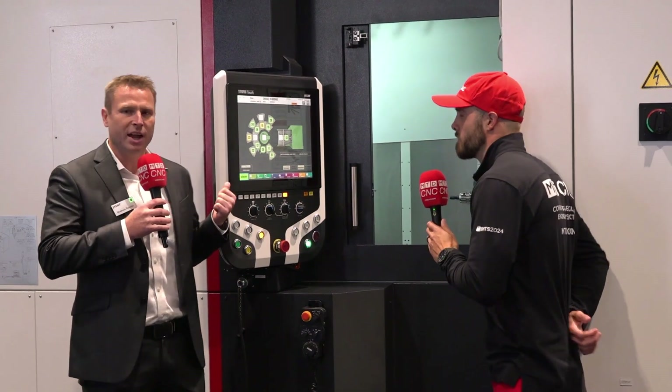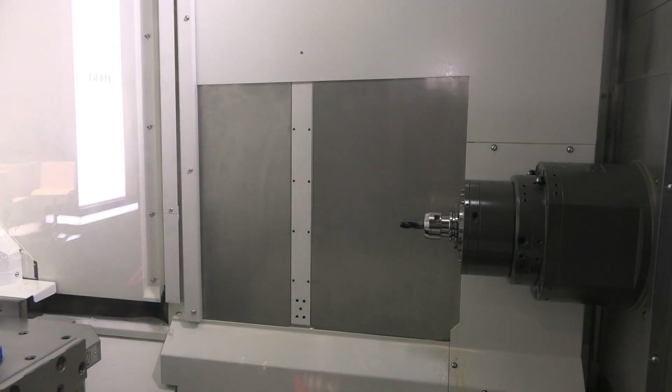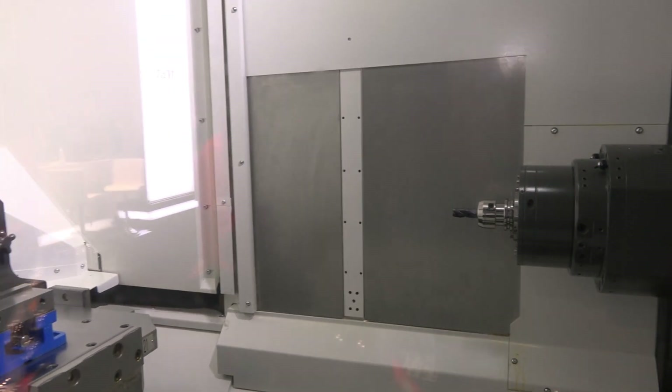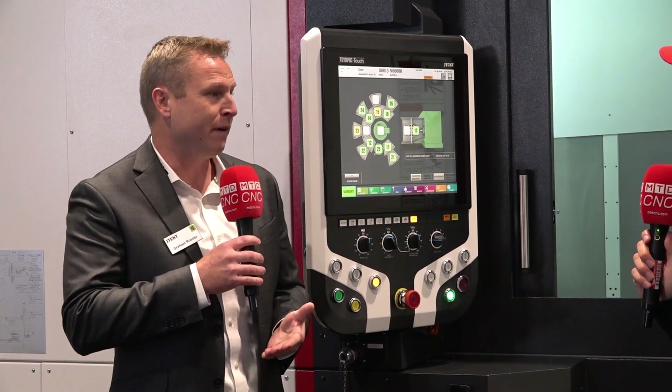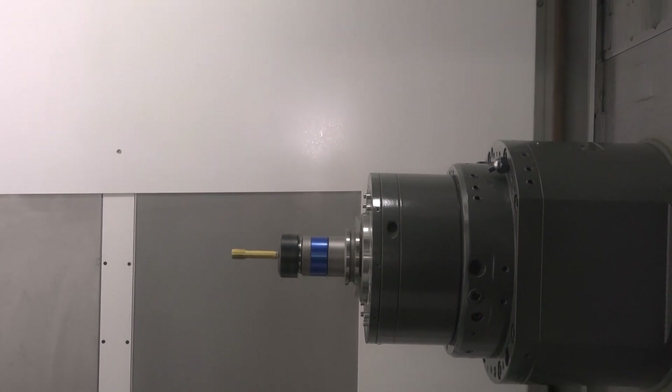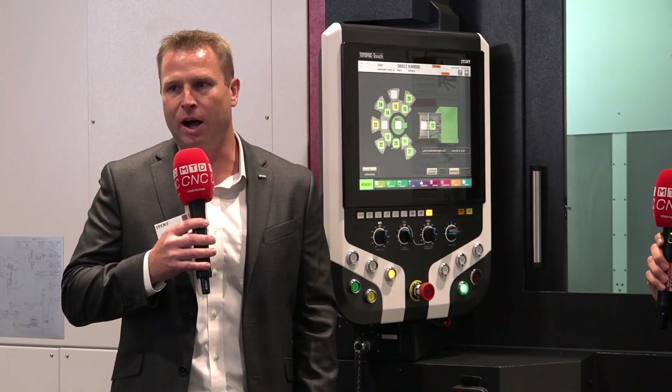This machine is our 40-taper 5000S, and a unique feature is that we make all of our equipment backwards compatible to all previous generations. We've got pallet automation systems out there with machines that are 25 years old, and this machine will go directly into that system — a direct compatible drop-in. The pallets you see here are 550 millimeters by 550 millimeters, a little larger than the 500 by 500 you'd see on someone else's equipment.